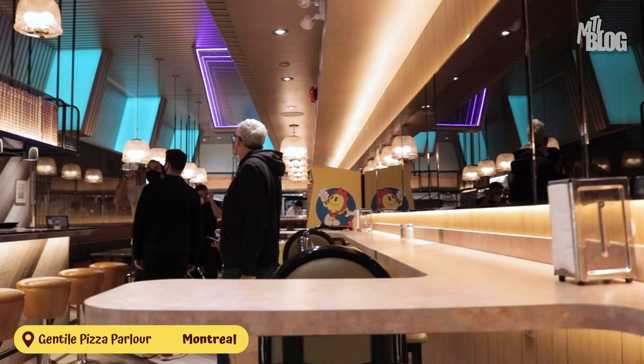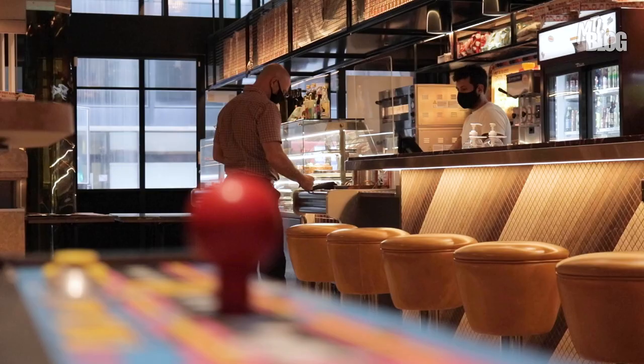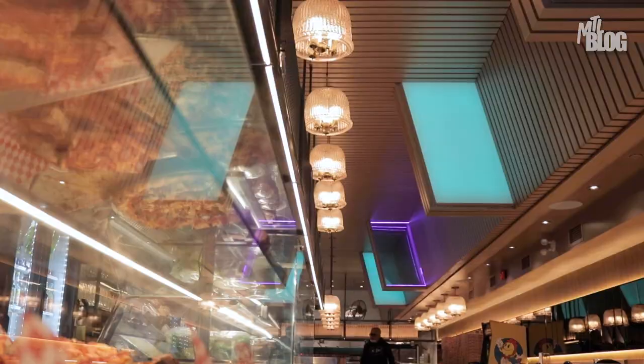Gentile Pizza Parlor serves up 16-inch pies created by superstar pizza chef Dan Crystal. Inspired by pizza spots in New York and Philadelphia and channeling strong 80s vibes, Gentile is checking off all the right boxes for me.